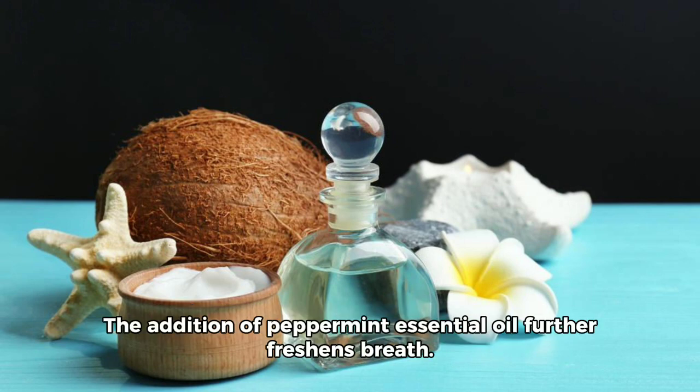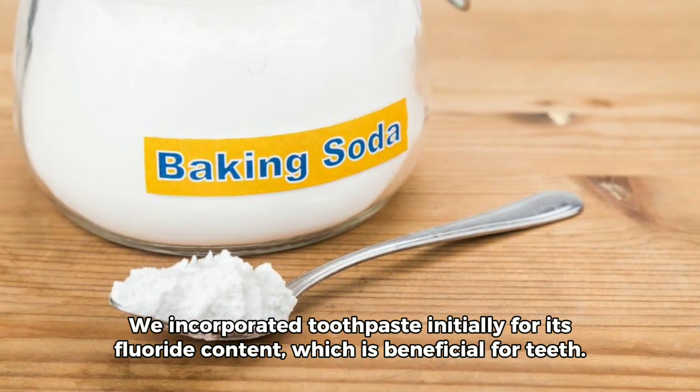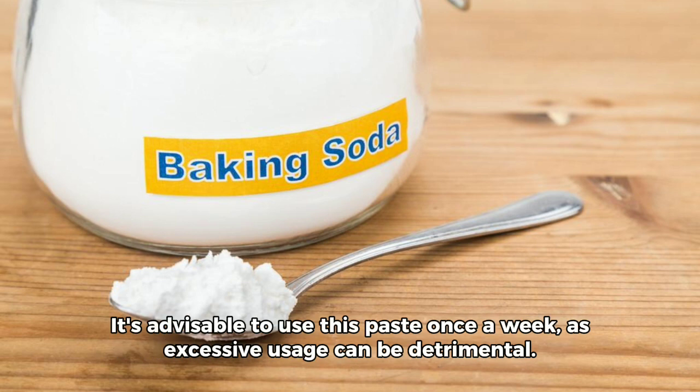The addition of peppermint essential oil further freshens breath. We incorporated toothpaste initially for its fluoride content, which is beneficial for teeth. It's advisable to use this paste once a week, as excessive usage can be detrimental.